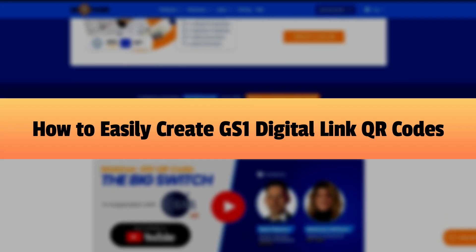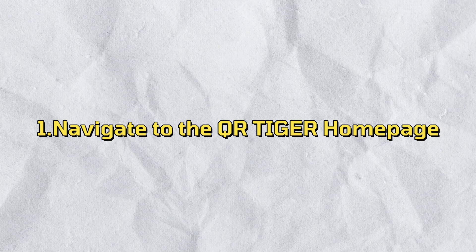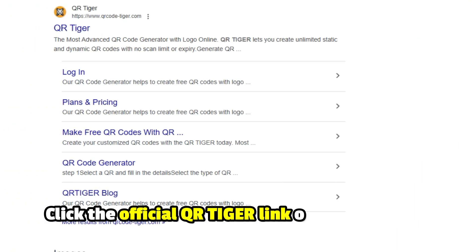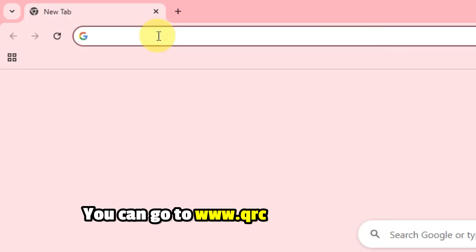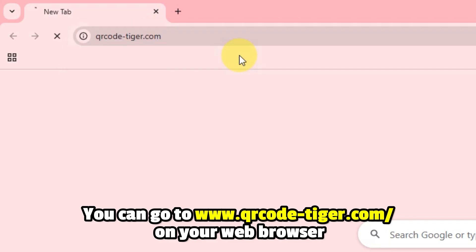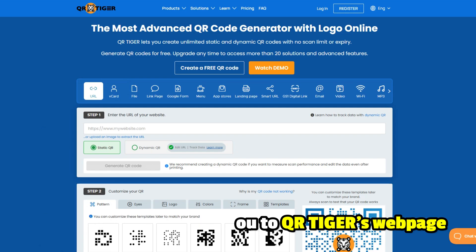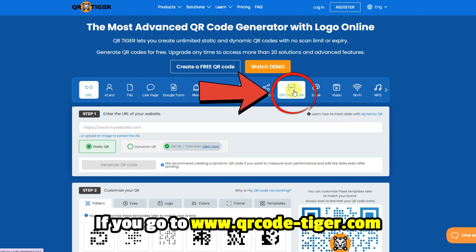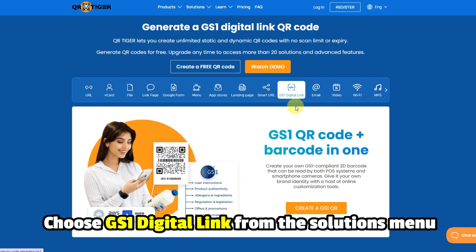How to easily create GS1 Digital Link QR Codes. Step 1: Navigate to the QR Tiger homepage. Open your browser, search for QR Tiger, and click the official QR Tiger link on the resultant page to access their webpage. Alternatively, you can go to www.qrcode-tiger.com on your web browser. This direct link will take you to QR Tiger's webpage, and the link is in the description.